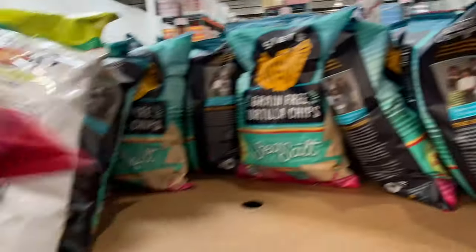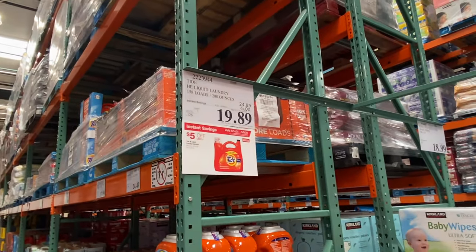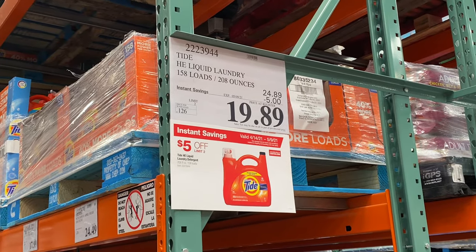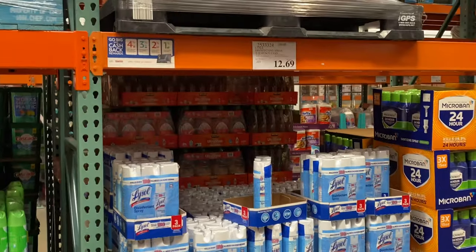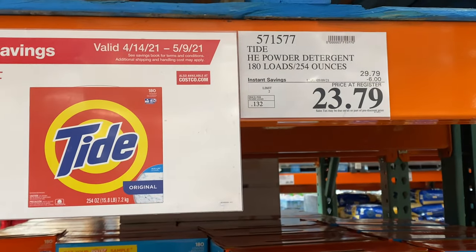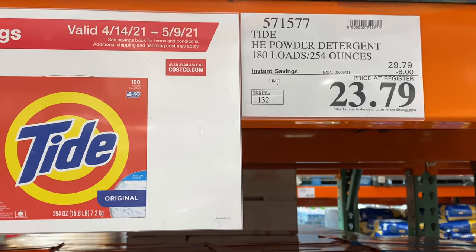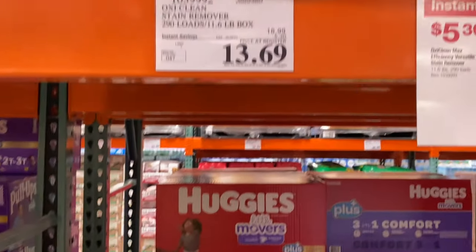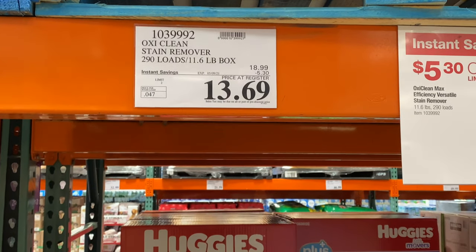$5.99 — good deal on Tide. I mean, I usually just get mine from Target when it's on sale, but that would probably last me like the better part of a year. Not on sale but $12.69. Okay, here's $6 off the powder Tide — also good through May 9th. And $5.30 off OxiClean stain remover.